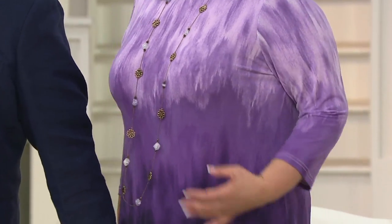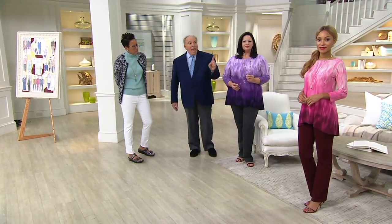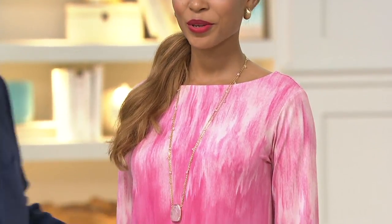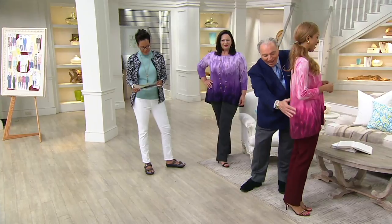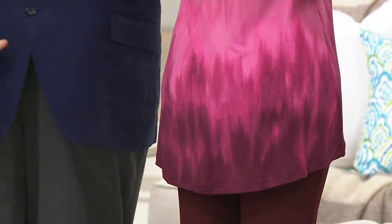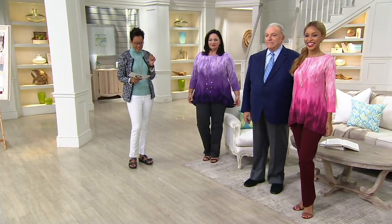Maria has it on with the boot cut Ponte pant in the gray — that's coming up in the show. And Brenda has it on in the brand new color in the boot cut, in the wine. I told the ladies I would have a dark color that works with the bottom. As Brenda slowly turns around, you can see how that dark color stays at the bottom, giving you length and is very slenderizing — camouflaging. Brenda is 5'8" and she's wearing the extra extra small.